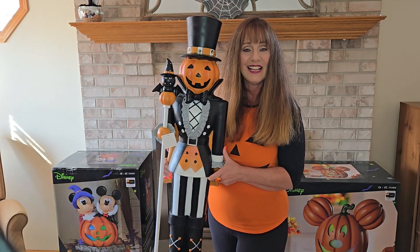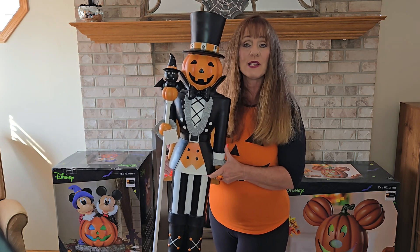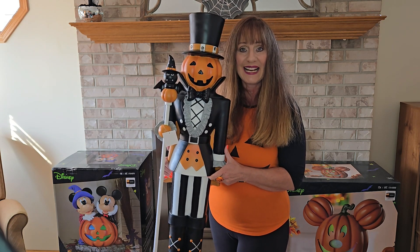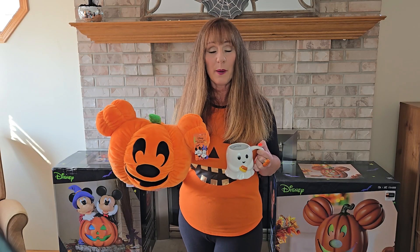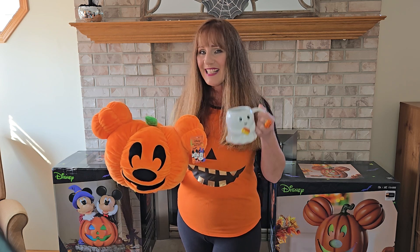Wrapping up my Halloween haul, I have the star of the show — a pumpkin soldier. I picked him up at Ross for just $59.99. Thank you for watching my Halloween haul today. I hope you enjoyed it and come back to see my Halloween home tour. Have a great day everybody. Cheers!